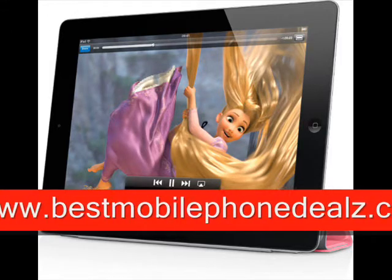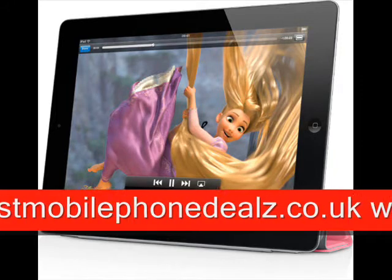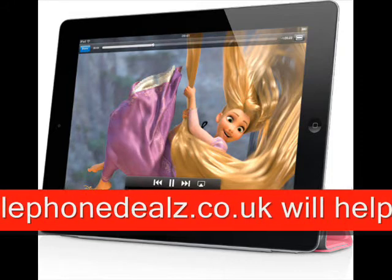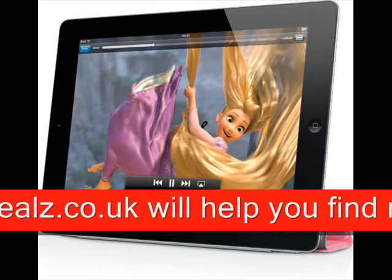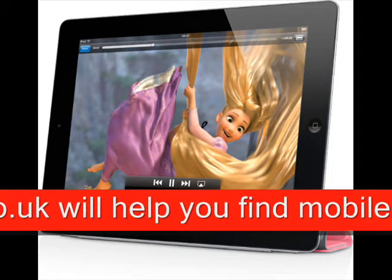Throw on top of this a lighter and slimmer chassis compared to the original iPad, and it's clear to see that Apple fans will not be disappointed. The feature set reads like that of a laptop with a built-in webcam, rear-facing 720p HD video camera, motion gaming, music, GPS, email, and instant messaging.